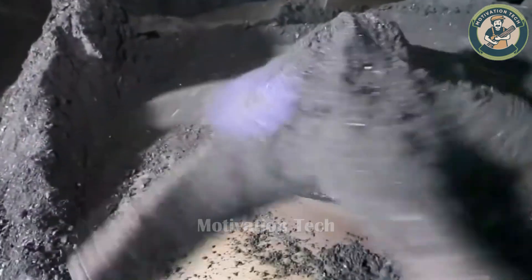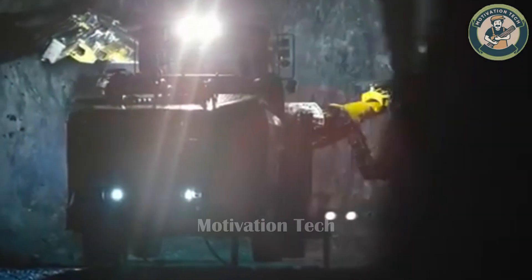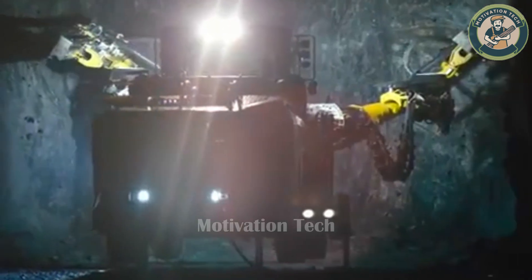This metal beast, with its immense power, stands as a testament to the raw strength needed to operate in harsh underground conditions.